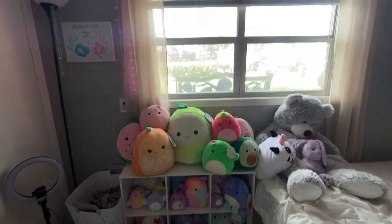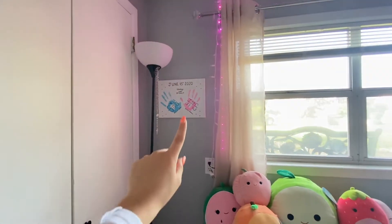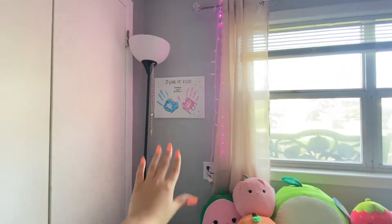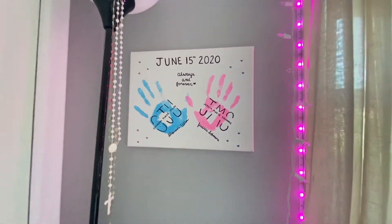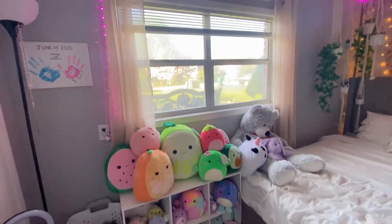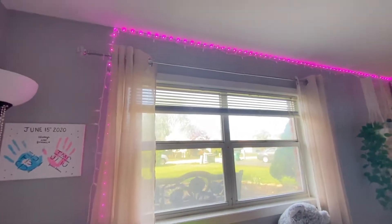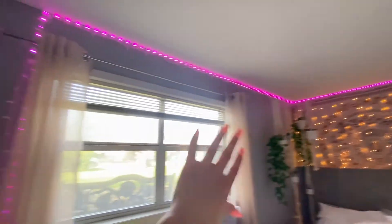And then as we go up here, I've got just a little lamp here. And then I've got a picture that my boyfriend and I made together. Then you can come over here. I've just got my windows and I've got these curtains from Amazon. And then I've got LED lights going around my room, which start over there.